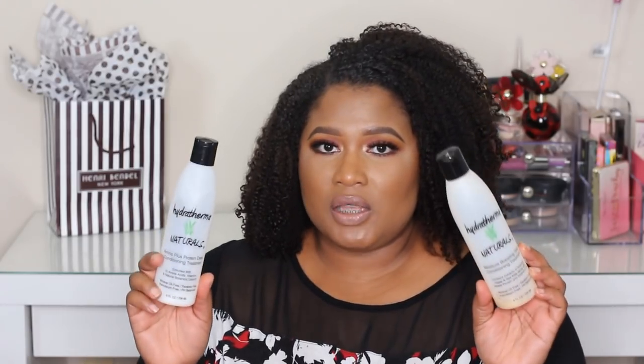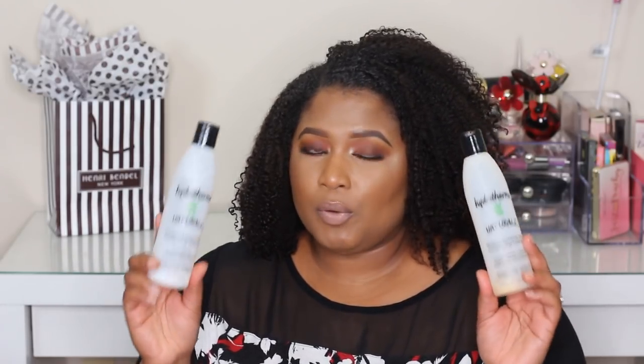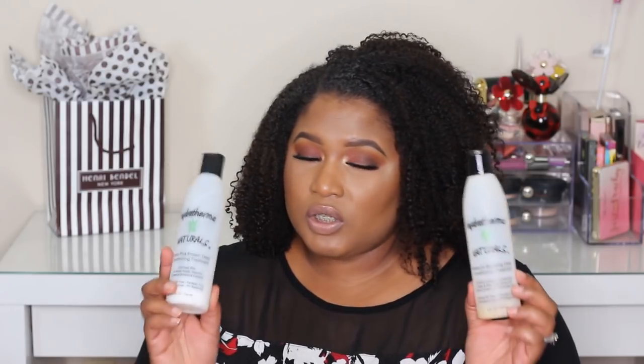Next we have my Hydrothermal Naturals deep conditioners. If you've been following me or watched my favorite deep conditioner video, you've seen these two products. These are my OGs, my holy grail products, and I have repurchased them over and over again over the last two years of my natural hair journey. This is a small Black-owned company — I follow them on Instagram and Facebook, and I'll link their Facebook below. These products are on the pricier side for 4 to 8 fluid ounces, but I have both the moisture boosting and the amino plus protein deep conditioner, and I love them both.